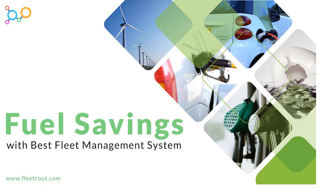Hello friends! Today I am going to discuss how to reduce fuel consumption in vehicles with the best fleet management system.